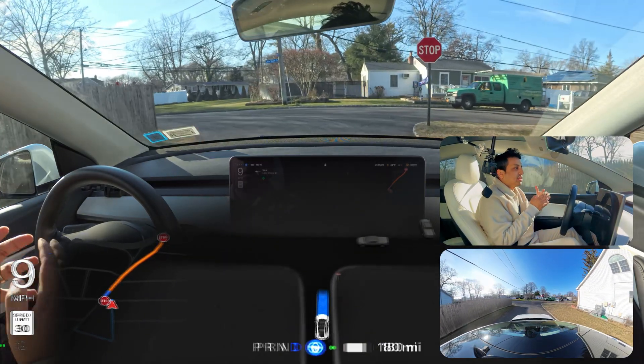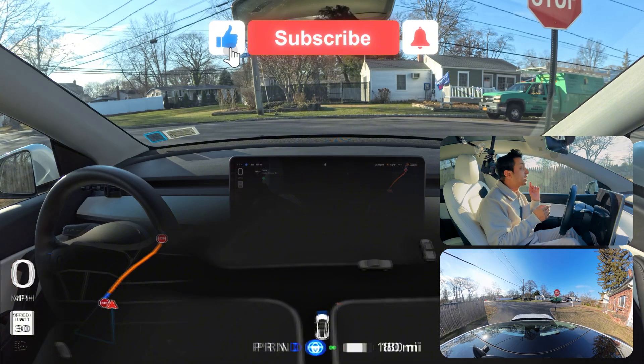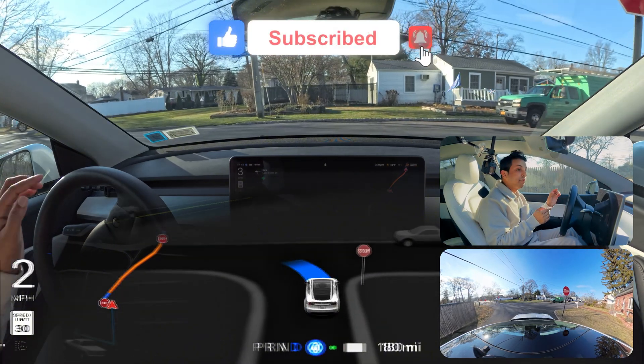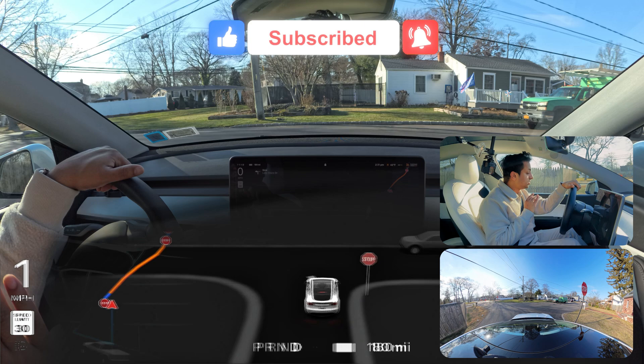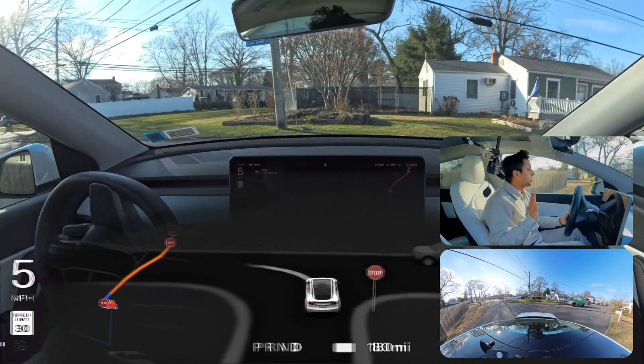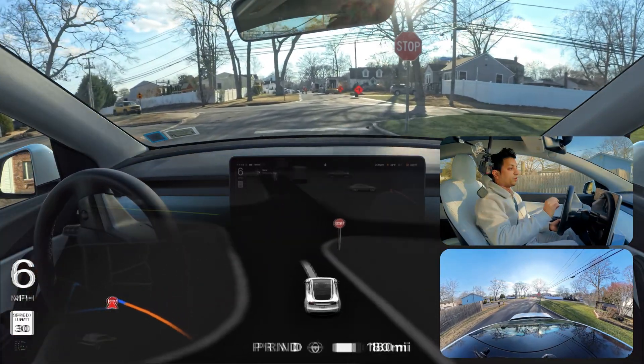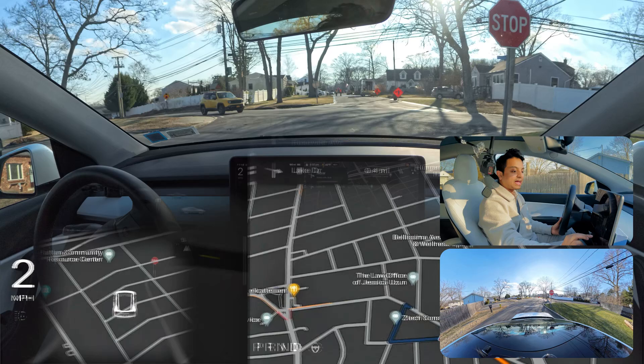I also want to mention that I cleaned all of my cameras before filming today, so just want to put that out there. Now I'm going to navigate through this construction zone and we're gonna see how FSD handles that.